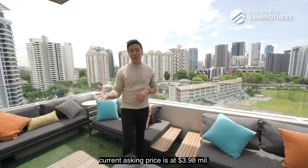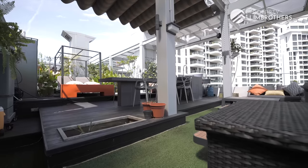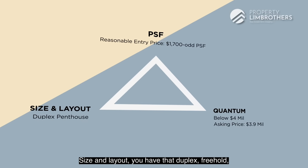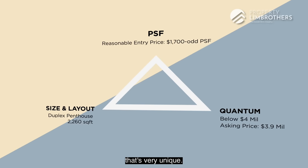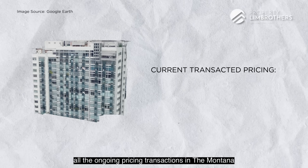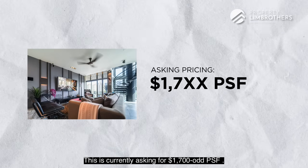Applying the trifecta triangle analysis: PSF is at a reasonable entry of about $1,700-odd per square foot, quantum is below $4 million at $3.9 million — still negotiable — and the size is a duplex freehold penthouse of 2,260 square feet. This is a great sweet spot for buyers looking for something unique. Key reason: when you buy a penthouse, you typically get a slightly lower PSF compared to usual layouts in the same development. For context, ongoing transactions at Montana are already at $2,000–$2,100 PSF as of 2021, while this is asking $1,700-odd PSF.